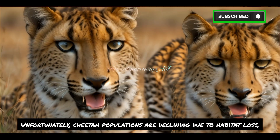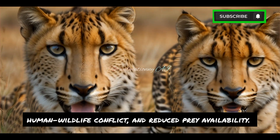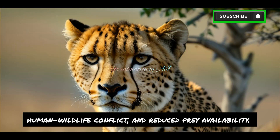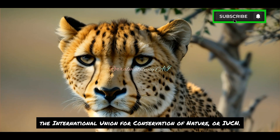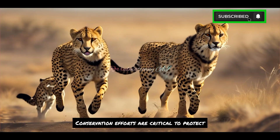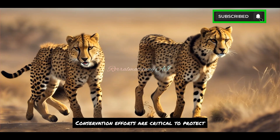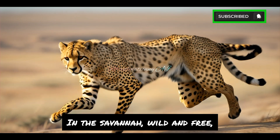Unfortunately, cheetah populations are declining due to habitat loss, human-wildlife conflict, and reduced prey availability. They are currently listed as vulnerable by the International Union for Conservation of Nature, or IUCN. Conservation efforts are critical to protect and preserve these incredible animals for future generations.